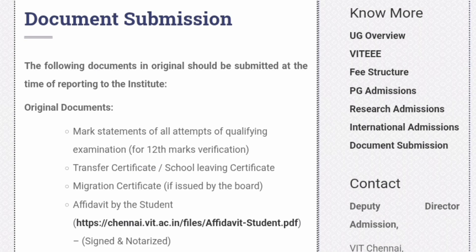First, the mark statements of all attempts of the qualifying examination, which is the 12th examination. If you have given multiple attempts, all the mark sheets for the 12th exam need to be carried.